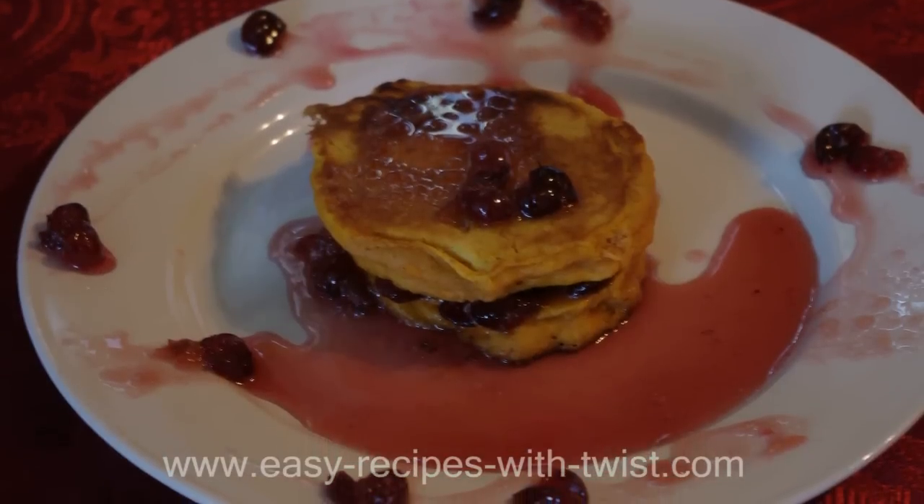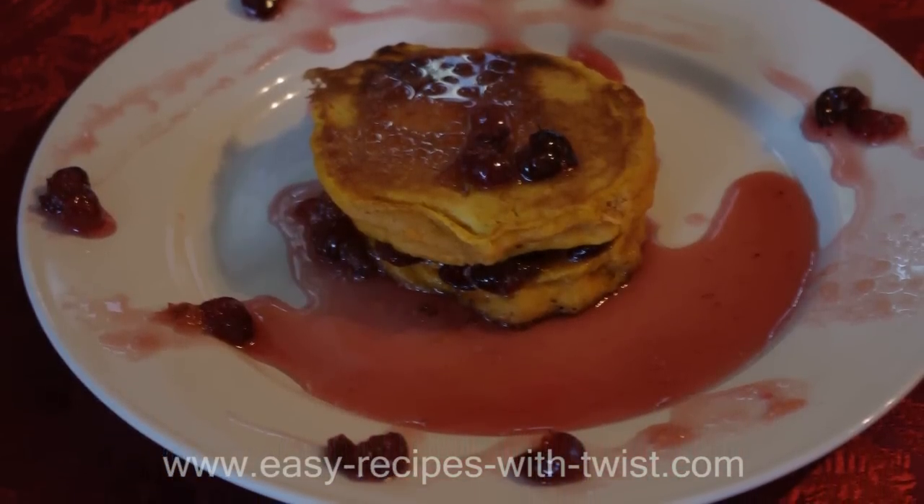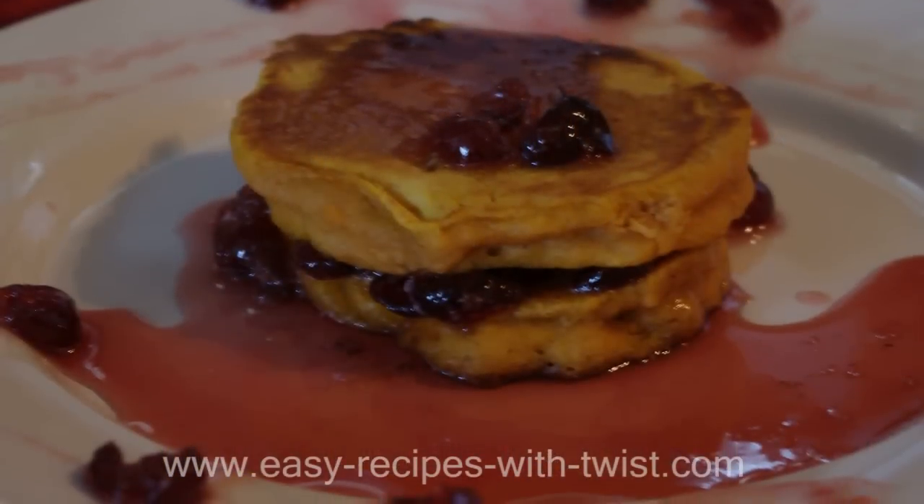These are thick, incredibly fragrant buttermilk pumpkin pancakes — the best way to eat your weekend breakfast.